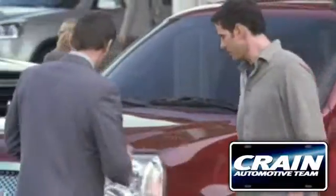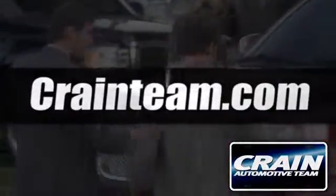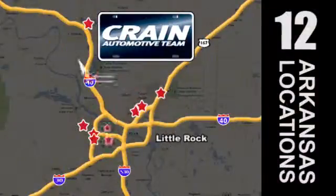Come take it for a test drive today. Visit us anytime at Craneteam.com. Craneteam's got em!